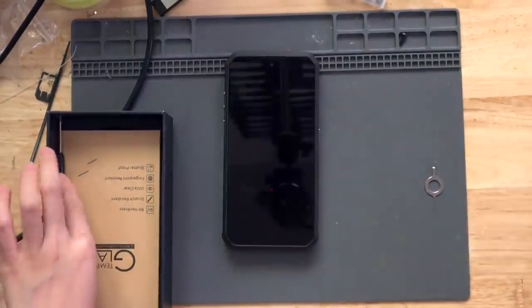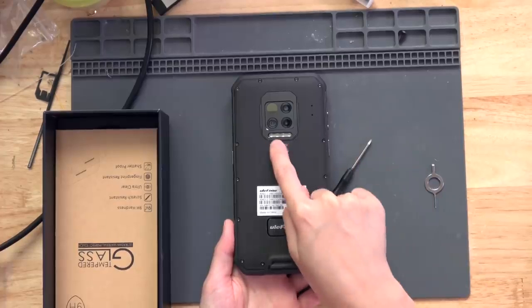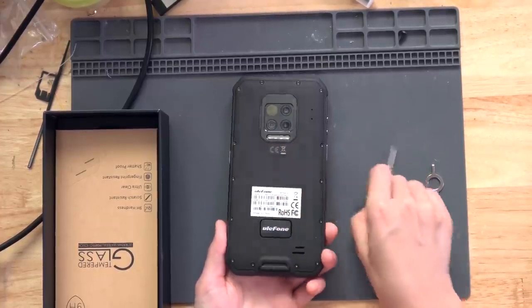Inside we have the user manual, and this one includes a screwdriver. It has four cameras on the back and several LED lights which should be very bright. Let's turn it on and find out.